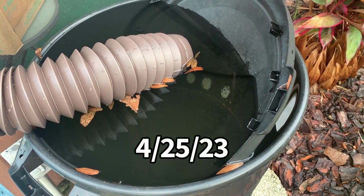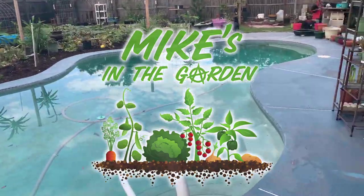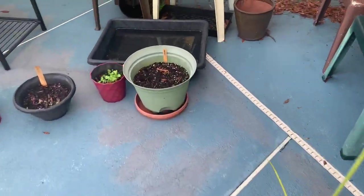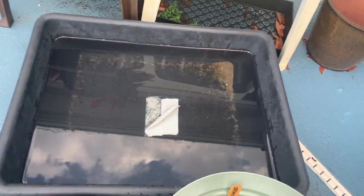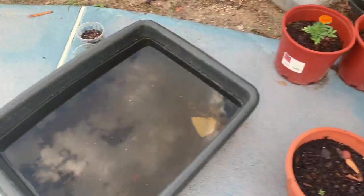It's Tuesday, April 25th, 2023, and we're starting to get our afternoon showers every day. I need to figure out where to store all this water, because I've got buckets and lots of areas collecting water.